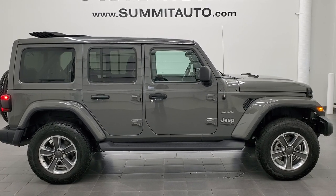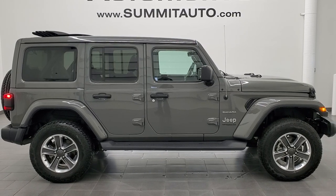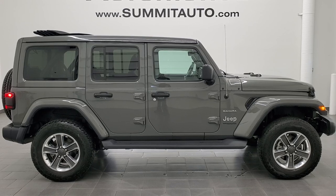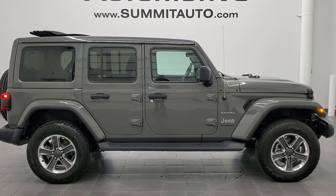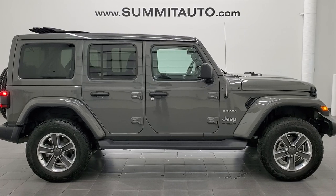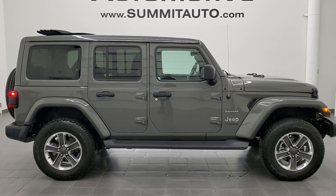You will see a link to more Wrangler videos like this one in the upper right, a link to this vehicle on our website in the lower left, and a link to one of our latest YouTube videos in the lower right. Click those and check us out. We're super excited to help you with this ultra clean 2020 Jeep Wrangler Unlimited Sahara in Sting Gray clear coat. Thanks again for checking out the video. Remember to like, subscribe and share.